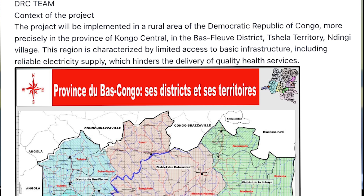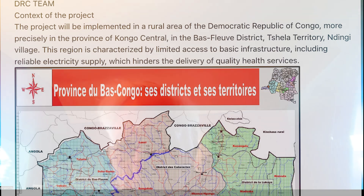The expected impact includes: improved health services, with reduced service interruptions and improved capacity to provide quality healthcare especially in emergencies; community empowerment through training of local technicians, thereby strengthening local capacities; reduced greenhouse gas emissions; and reduced health disparities between rural and urban areas through reliable access to electricity.